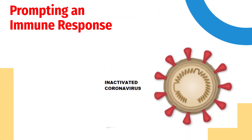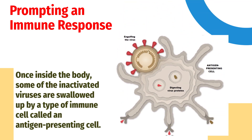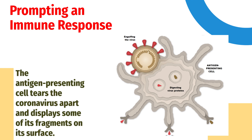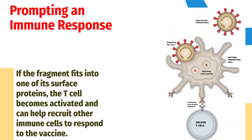Because the coronaviruses in Covaxin are dead, they can be injected into the arm without causing COVID-19. Once inside the body, some of the inactivated viruses are swallowed up by a type of immune cell called an antigen-presenting cell. The antigen-presenting cell tears the coronavirus apart and displays some of its fragments on its surface. A so-called helper T-cell may detect the fragment. If the fragment fits into one of its surface proteins, the T-cell becomes activated and can help recruit other immune cells to respond to the vaccine.